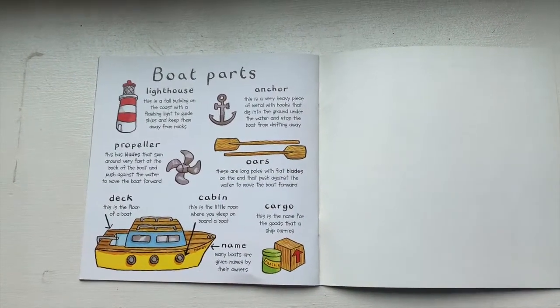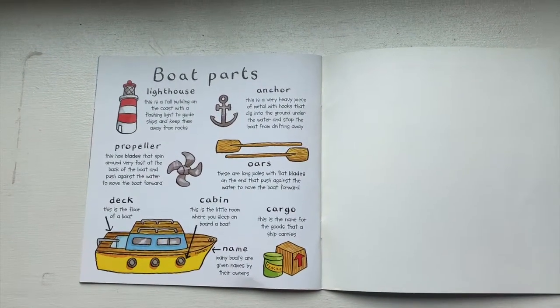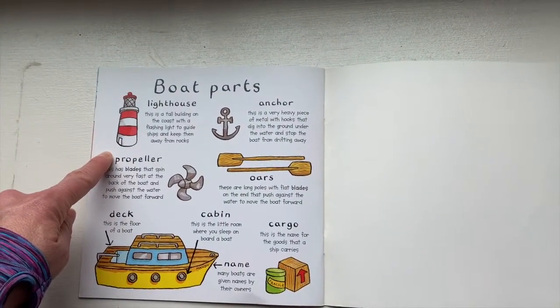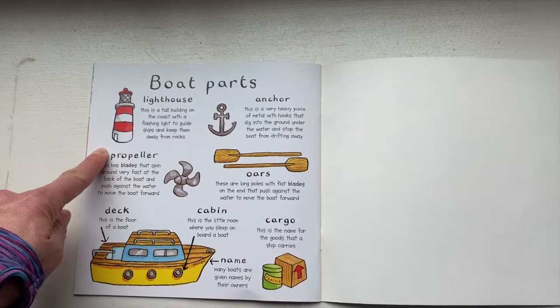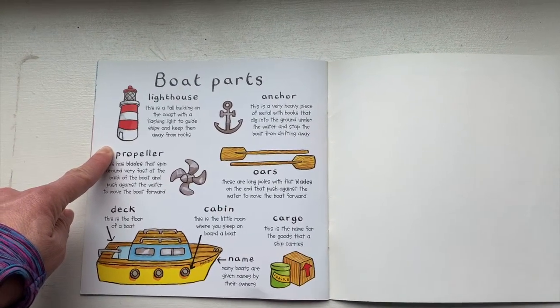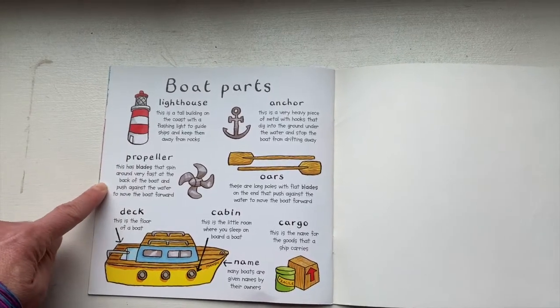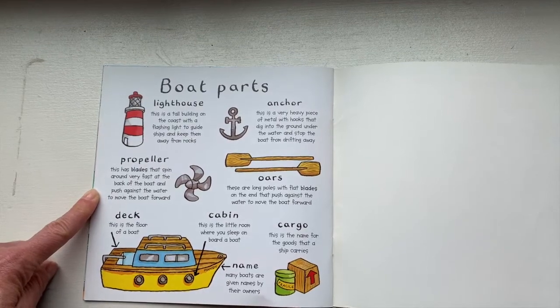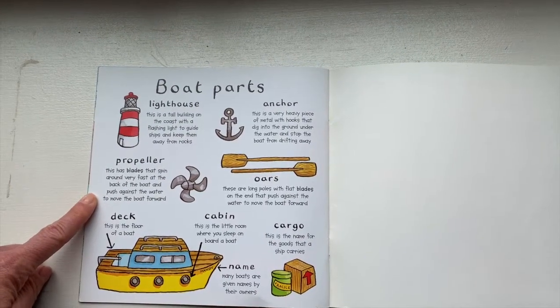This picture shows us lots of the different parts of a boat. You could have a lighthouse — it's a tall building on the coast with a flashing light to guide ships and keep them away from the rocks. A propeller — they talked about that in our story. This has blades that spin around very fast at the back of the boat and push against the water to move the boat forward.